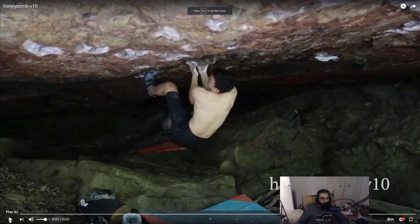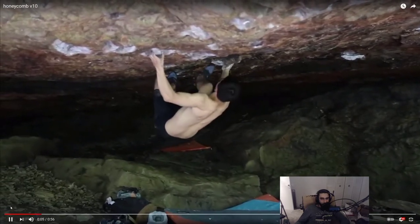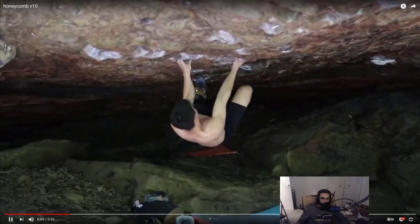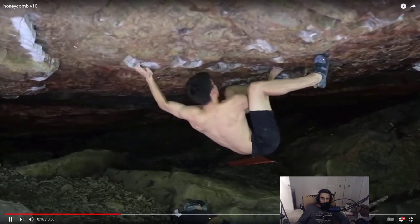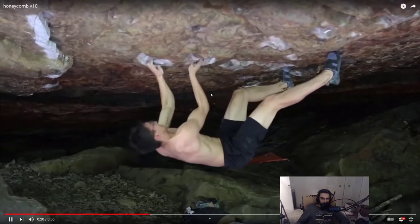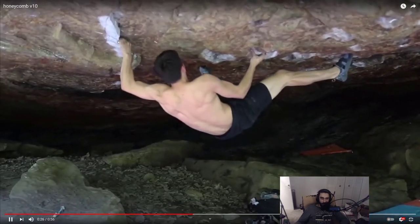This next guy pretty much uses my beta but you can see it a little closer. He toe hooks the start hand hold — I toe hooked the start toe hold — so he's using the same feet as me. Nice little slow-mo for the crux. You can see what I was trying to describe there.